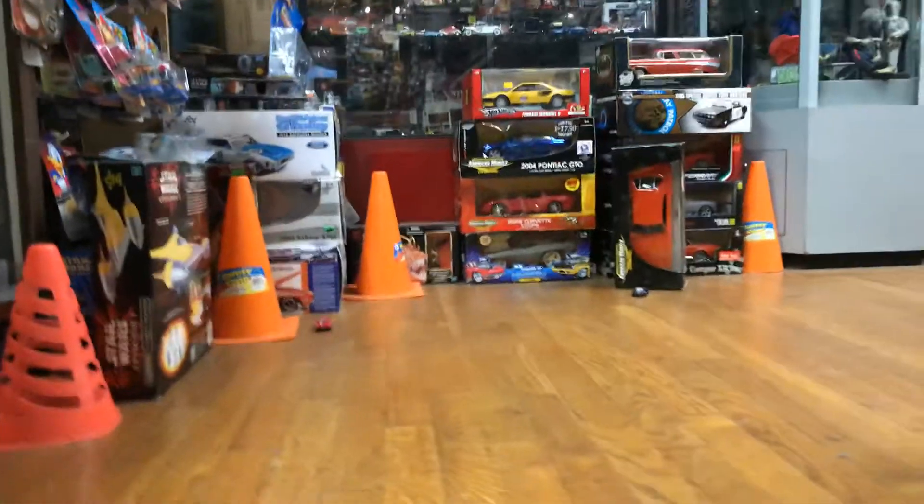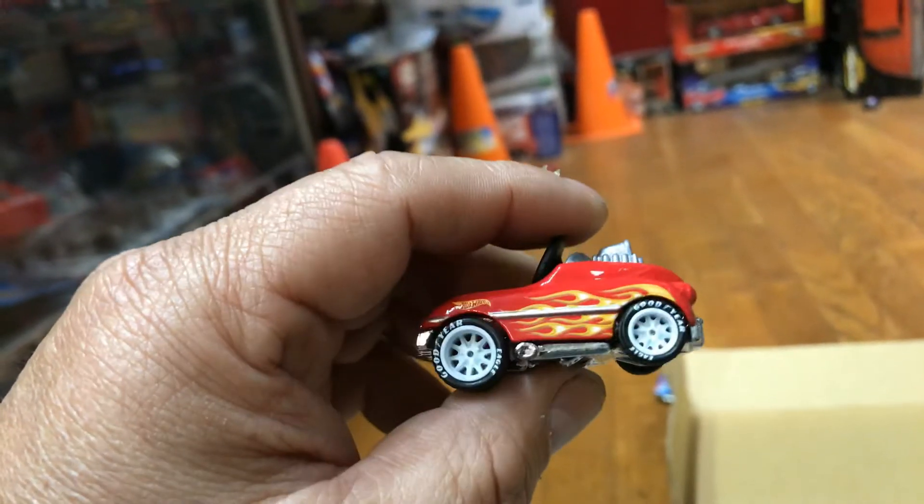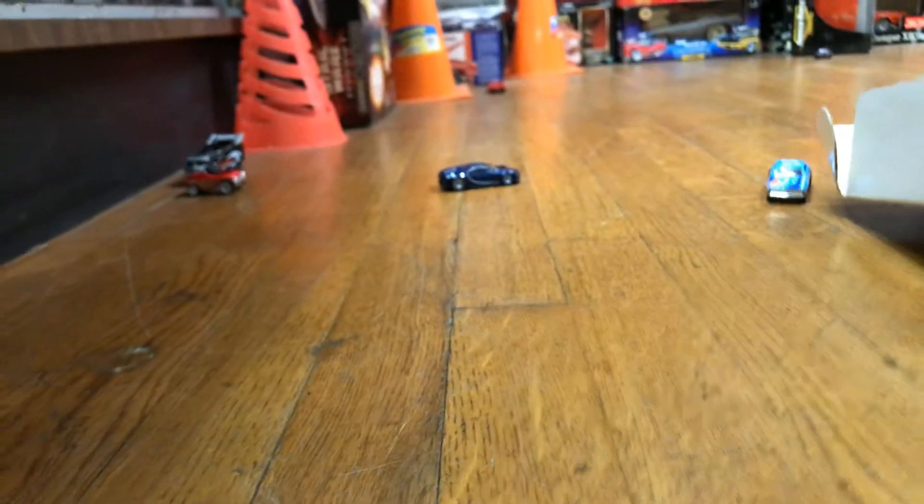Wow, that was a fast one! Here we have the pedal car, first edition — pretty crazy looking with real riders. Let's see how it rolls, guys. I don't want it to crash. Oh, that was pretty cool!